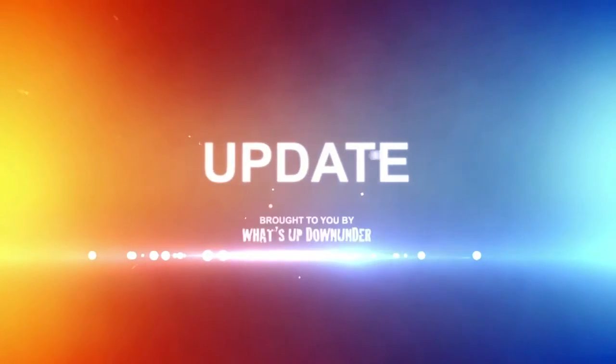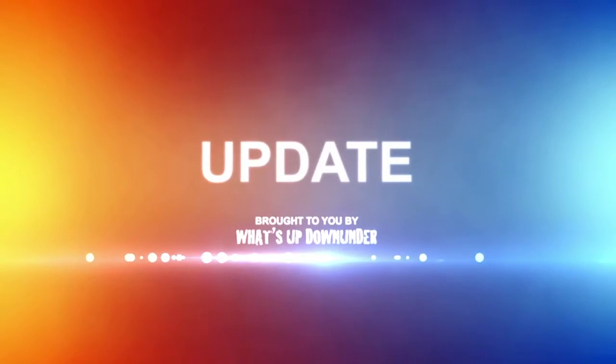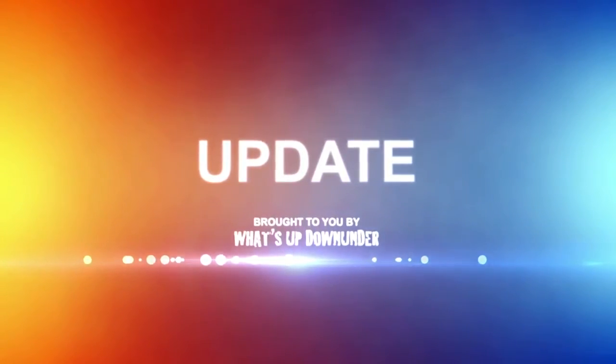This is a caravan industry news update brought to you by What's Up Down Under. Ian, the Paramount range is looking pretty specky here at the Border Expo. What's new, mate?